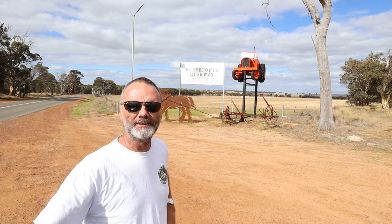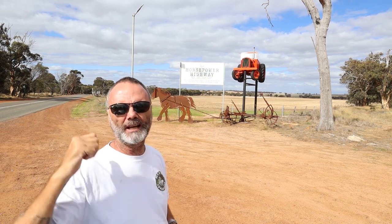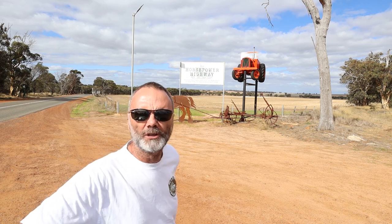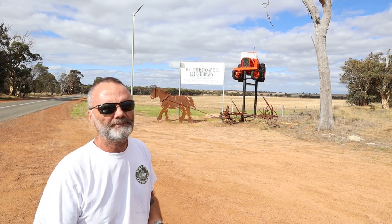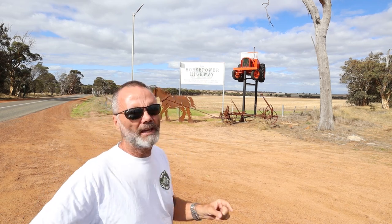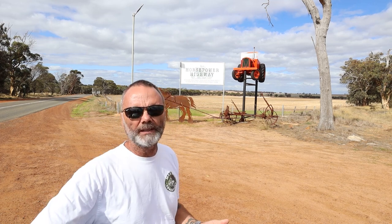You might recognise this place from the Katanning video — this is the beginning of the Horsepower Highway. I started at the other end this morning, but this is the official beginning. If I'd done the direct route from Ravensthorpe to Noangarup it would have been a bit over 200km, where the way I went was more like 350. But if you'd gone the direct route, you only would have seen the Stirling Ranges from a distance — you would have missed the Mad Max tractor and the painted water tanks. Was it worth it? I think so guys. But I love to drive, so you're going to have to make up your own mind.